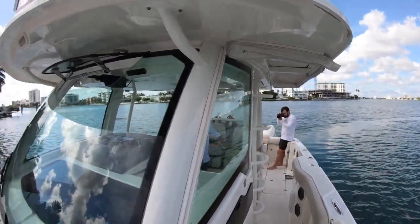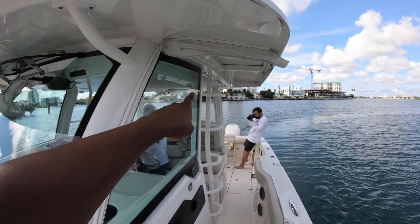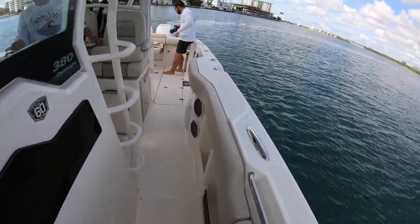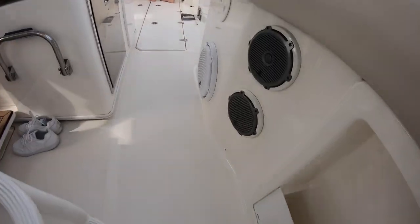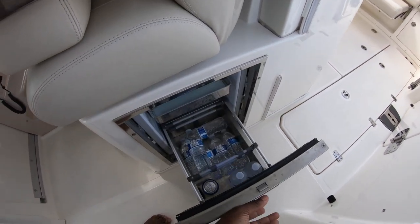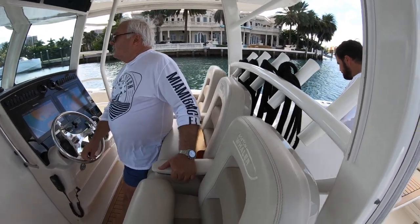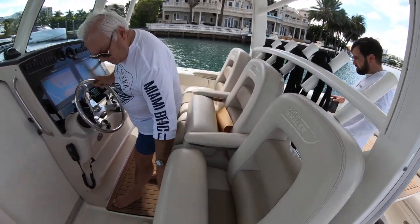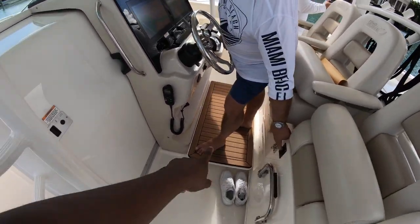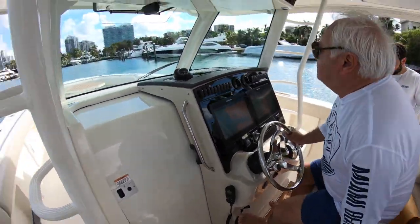We do have Isinglass covers — we don't keep them on right now, but we do have them here in storage just right above, and you can easily put that on. Here's a look at our JL sound systems — it's all completely upgraded. You're going to have an Isotherm fridge here, and then you're going to have three bolster seats. As I mentioned, these are always covered. You have an electric actuator for that main seat, which folds down — that's a great advantage of giving you better visibility at the helm.